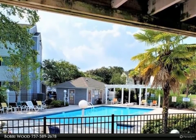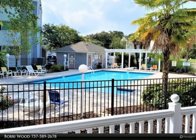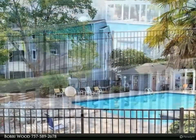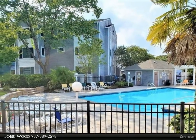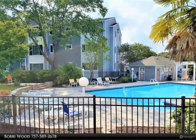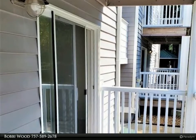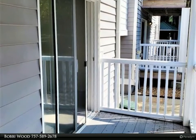This Berkshire Hathaway Home Services Town Realty property video is presented by Bobby Wood. Great updated first floor condo at Ocean Trace Arch, a gated community with easy access to shopping, military bases, beaches, and interstate.